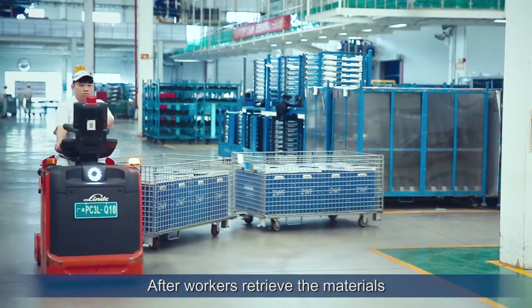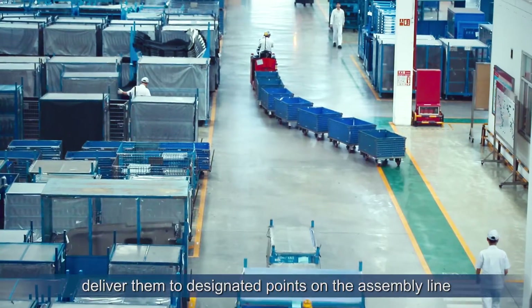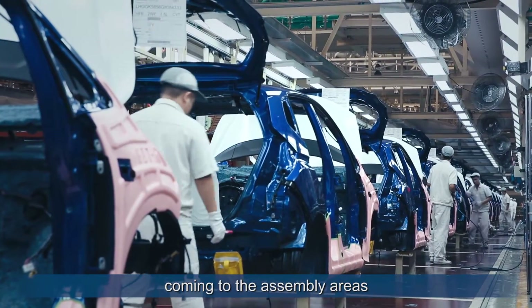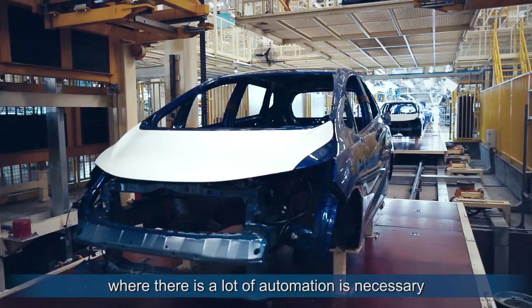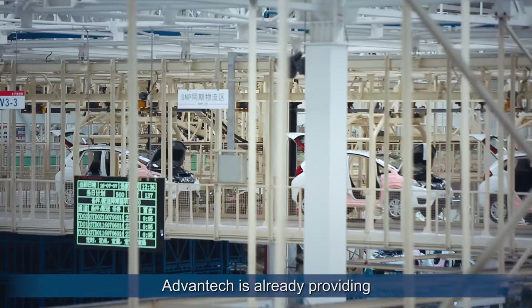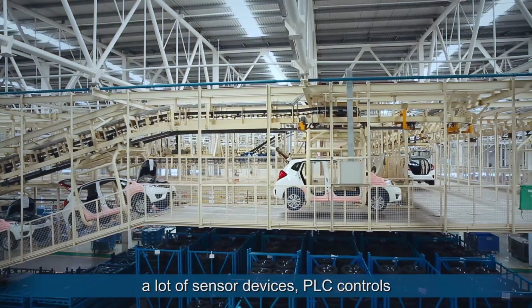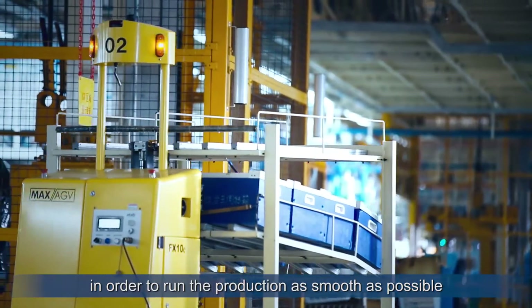After workers retrieve the materials, tow tractors mounted with Advantec terminals deliver them to designated points on the assembly line. Coming to the shop floor areas and assembly areas, even at body shop or paint shops where a lot of automation is necessary, Advantec is already providing a lot of sensor devices and PLC controls in order to run the production as smoothly as possible.